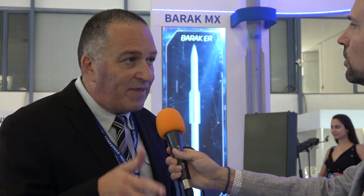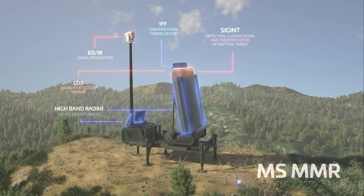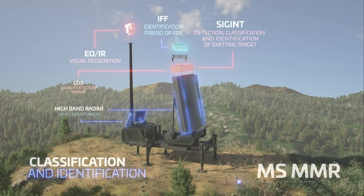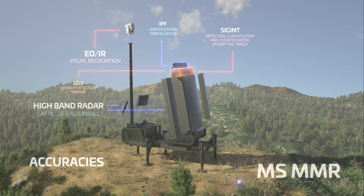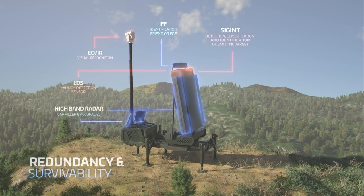If you want a single system to do everything, you need to use state-of-the-art technology like AESA radar, which means the radar can steer the beams both horizontally and vertically. This multi-mission radar is quite compact and quite portable — you can see here a mock-up, not the real size, but in the field it's actually quite compact.